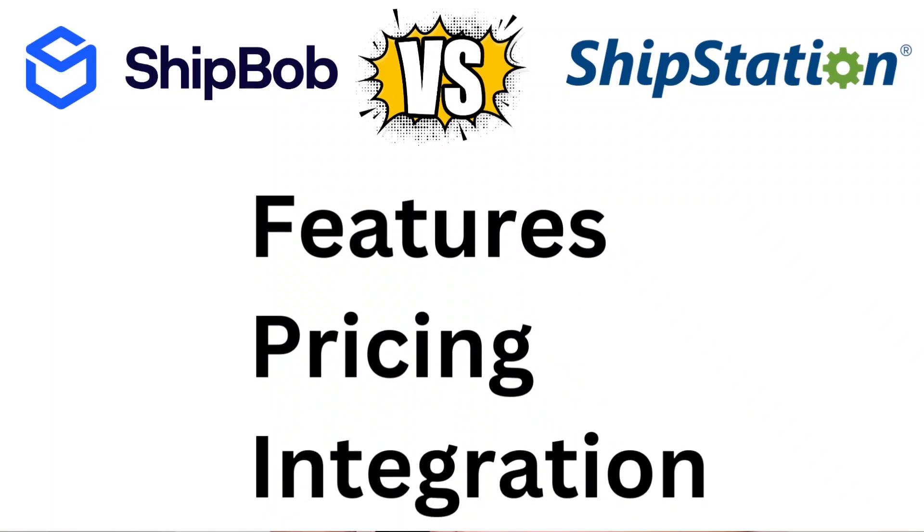In this video, I'll compare ShipBob versus ShipStation. We'll compare both companies in terms of their key features, pricing, integrations, and more. So by the end of this video, you'll have a better understanding of which option is best for you.